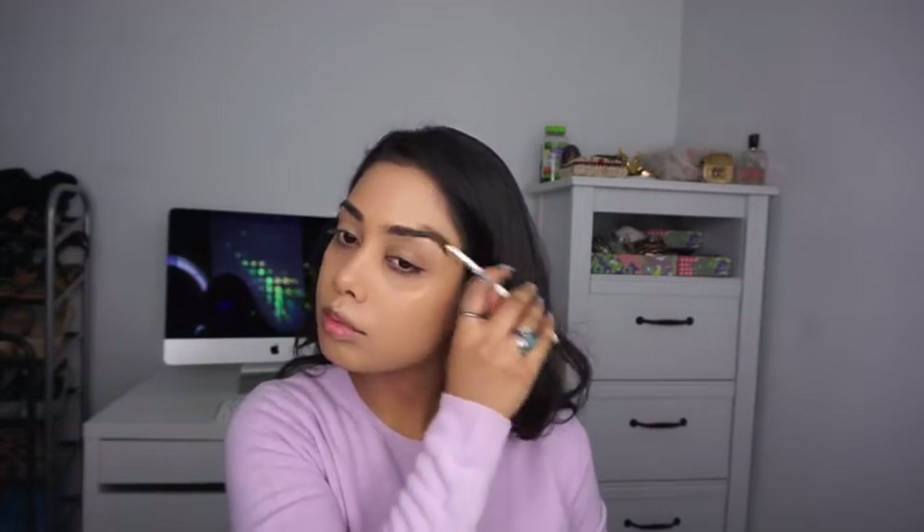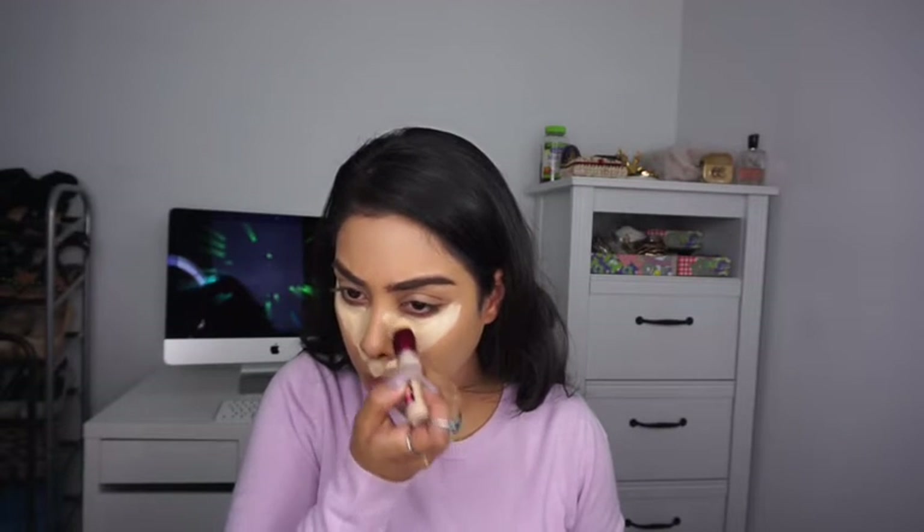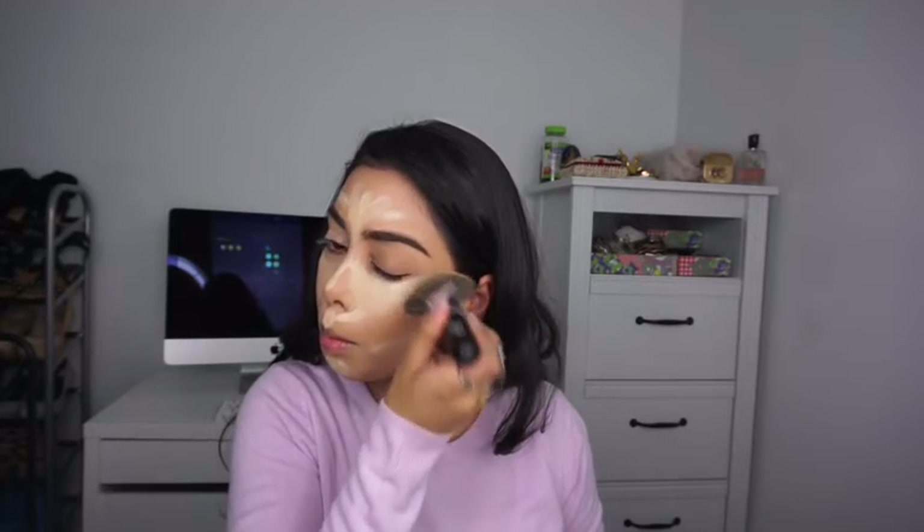I'm going to do my brows off camera — and there you go, brows are done! Moving on to concealer, I'm using the Maybelline Age Rewind, which is another OG drugstore favorite. I'm going to highlight my face as I usually do and then blend it in with the ELF brush. It blends in concealer like a dream — it's so nice for blending foundation and concealer.